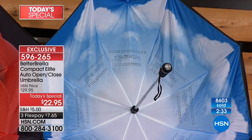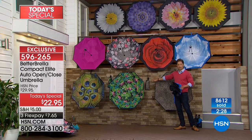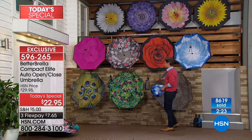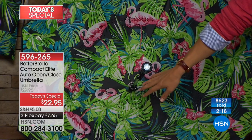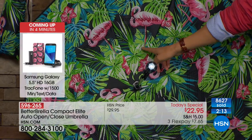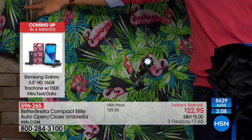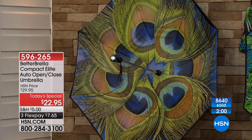Next to that we've got the beautiful cloud design — not a rain cloud on that umbrella. On the bottom row, the leopard design is back by popular demand. The big home-run brand-new best seller is the gorgeous tropical flamingo design, which like the leopard comes with its own matching patterned bag. And finally, the beautiful exotic peacock feathers design.